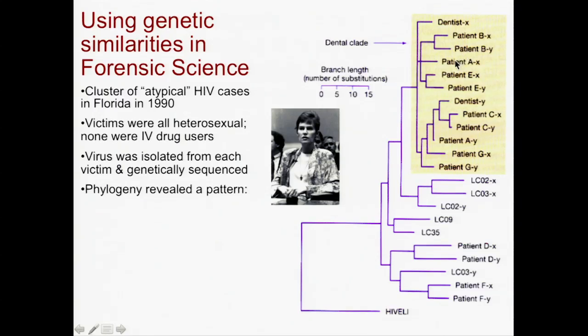He had a series of patients — patient B, patient A, patient E. The HIV virus they had was very similar to that in Dentist X.